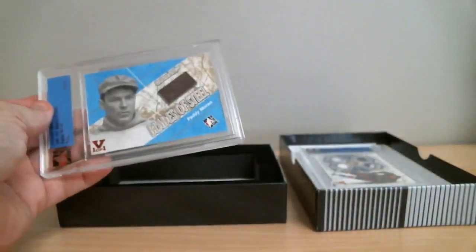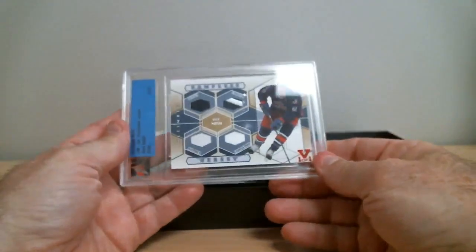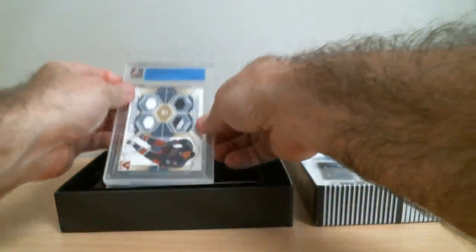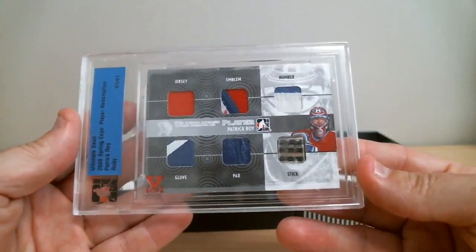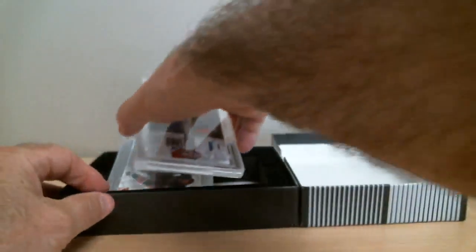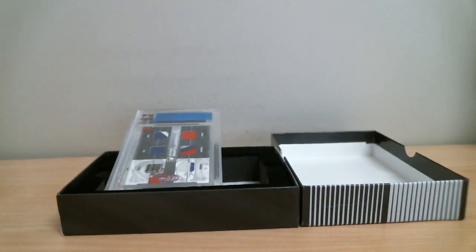A little recap: a 100-year-old player from the Bulldogs, Rick Nash complete for Columbus, and a beautiful Patrick Roy for Montreal — emblem, patch, number, glove, pad. You can't get anything better for Patrick Roy. That concludes our break number 797. We thank you all from Box Breakers. Be sure to check out our box breaks tonight — another Ultimate Vault ending at 10:30, a Superlative Vault ending at 9:30, plus some Titanium, Artifact, and Ultimate Collection. My name is Gilles — Box Breakers, your one-stop shop for box breaks.